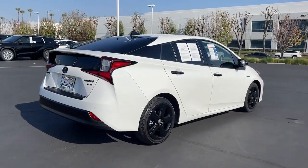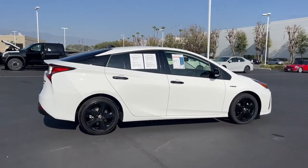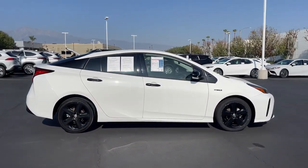This midsize hybrid hatchback inspires the confidence you need to manage your busy lifestyle. These are just some of the great options this vehicle comes with.